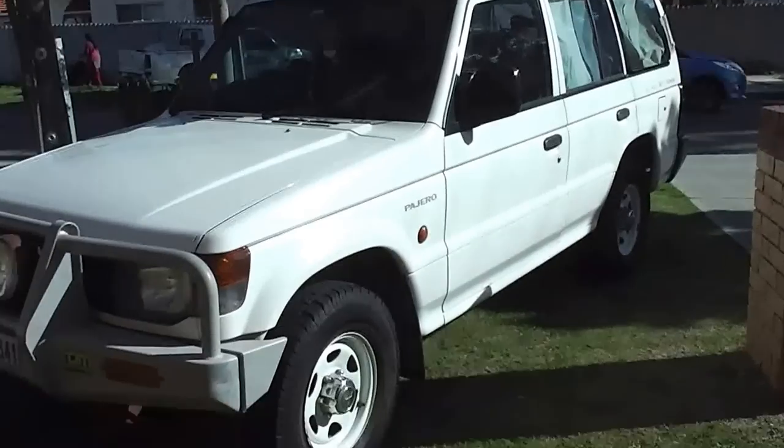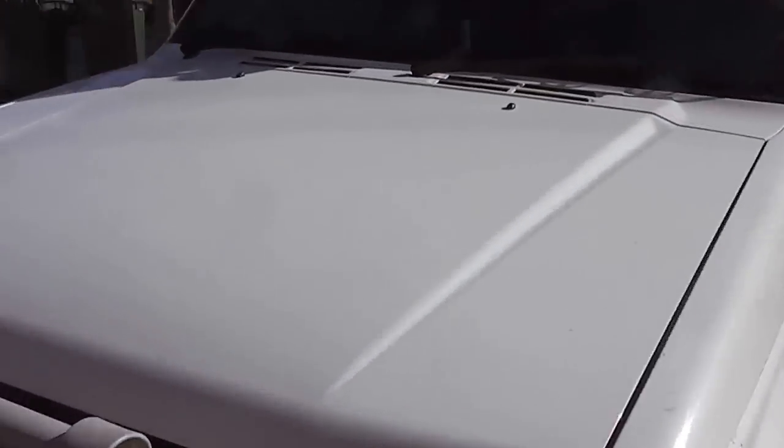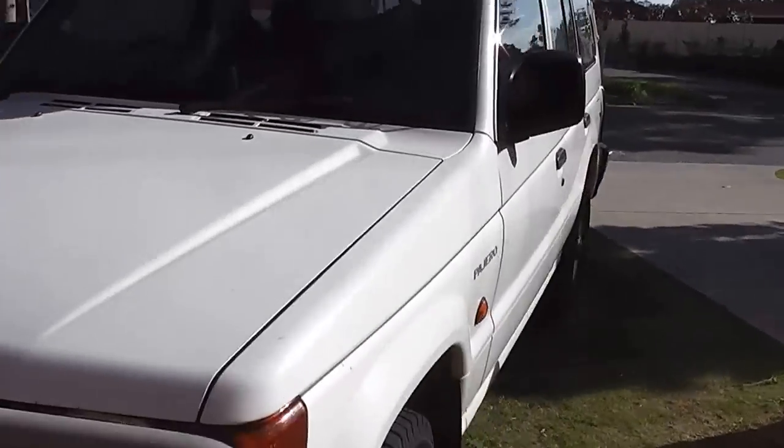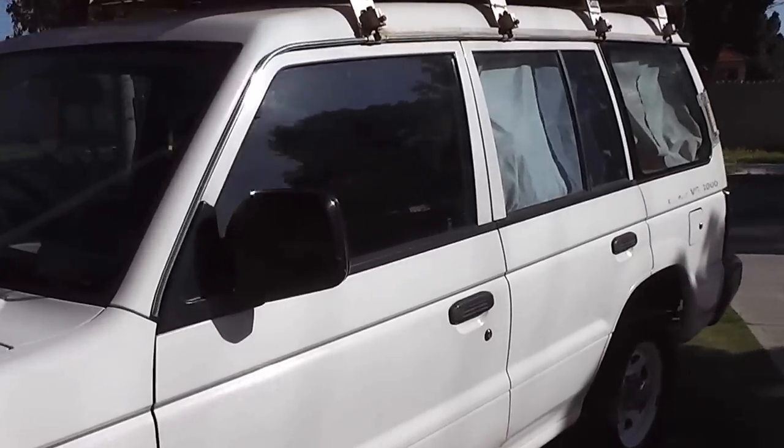G'day, my name is Max and we're selling our Pajero. We've been getting asked about rust on it, so I decided to record a video so you can have a look yourself. There's no rust on it — the paint actually looks pretty fine and there's not even any major dents on it.